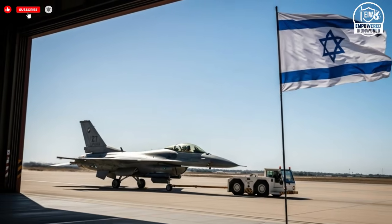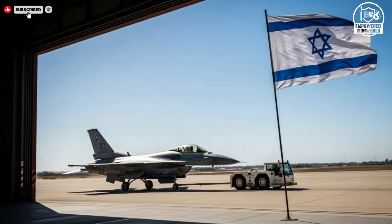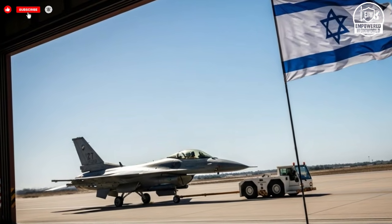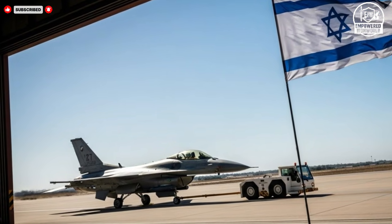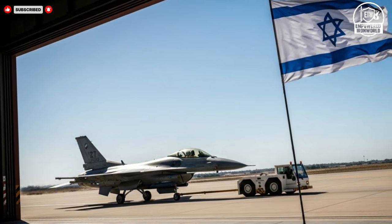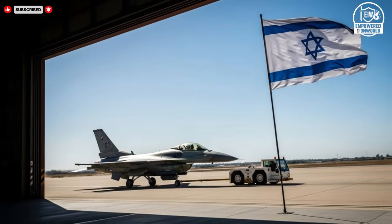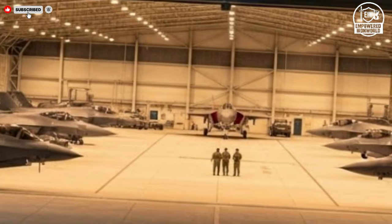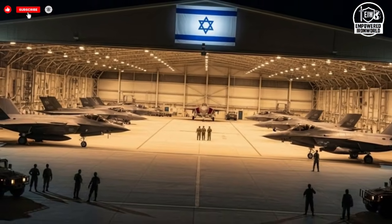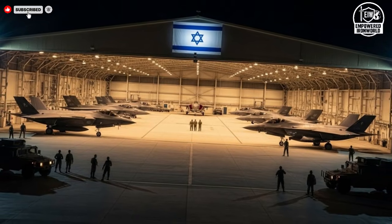Safety is embedded deeply into the aircraft's design philosophy. Redundant flight control systems ensure stability even if one component fails, while continuous self-monitoring detects potential issues before they become serious. The cockpit is engineered to support pilot awareness and reduce fatigue using intuitive layouts and automated assistance where appropriate. These features work together to enhance survivability during both routine missions and high-risk operations.